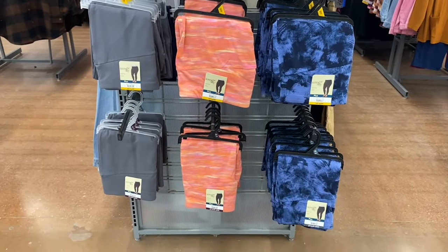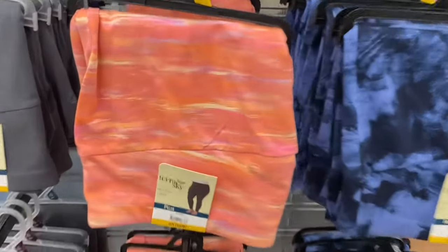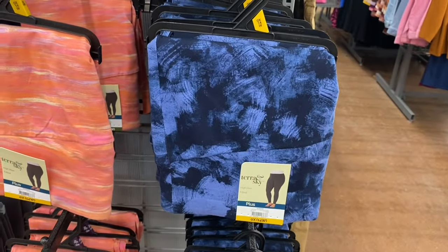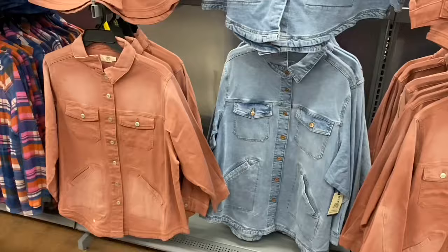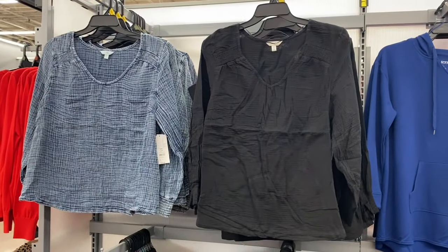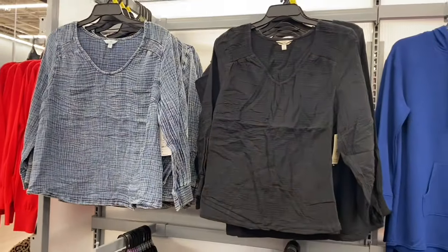They have new plus size leggings by Tara and Sky, 0X to 5X — one looks like a sunset with paint strokes, available in blue too. For plus size shackets, I've shown the pink and another color — these are 0X to 5X by Tara and Sky. Also new plus size clothes: a Smocked Double Cloth Top for $18.88 by Tara and Sky in 0X to 5X with a u-neck. The other one on the left looks like jean material and has smocking on the sleeves.